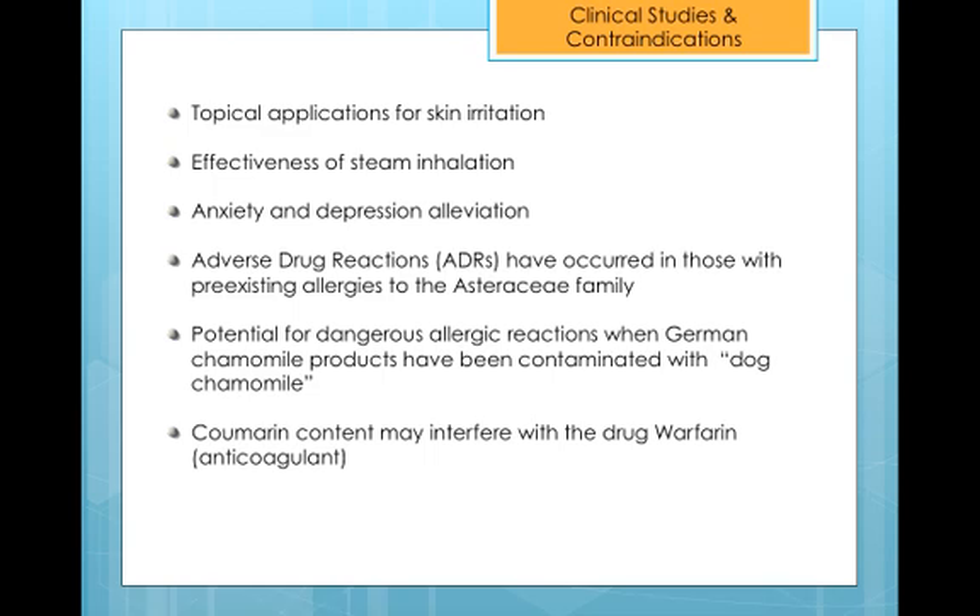In terms of contraindications, the FDA classifies German Chamomile as GRAS, or generally recognized as safe. Only a few rare cases of adverse drug reactions have been recorded, and most are hypothesized to result from plant contaminations — for example, German Chamomile is often contaminated with dog chamomile, which commonly elicits allergic reactions. People with existing allergies to the Asteraceae family should also be wary. Those taking warfarin should consume German Chamomile with caution, as it may interfere with blood coagulation. Those consuming aspirin and NSAIDs regularly should be aware the plant might contribute additional blood thinning effects.